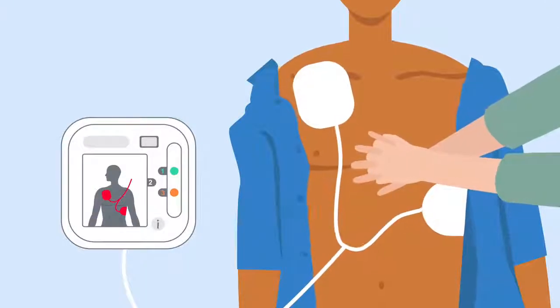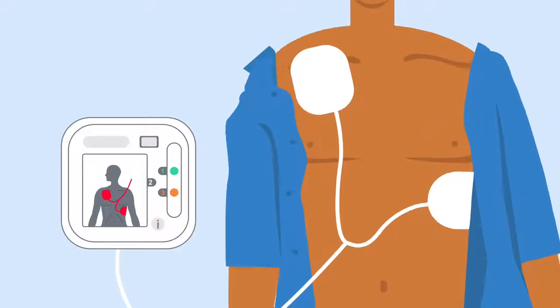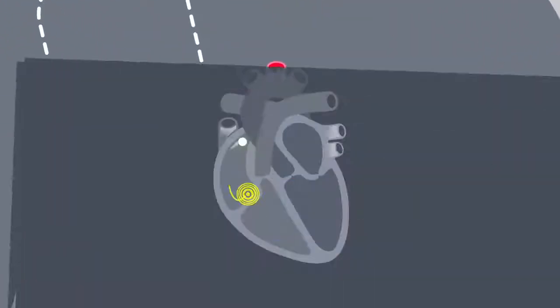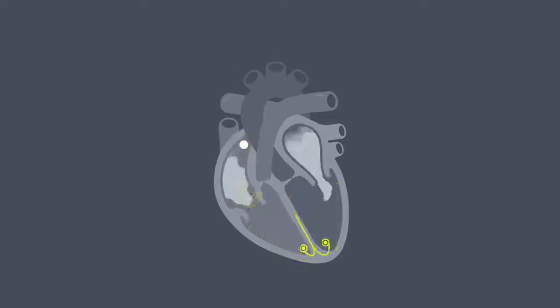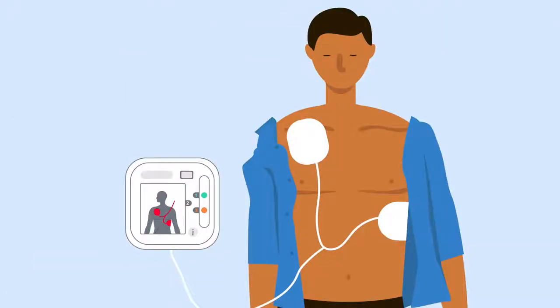The defibrillator will assess their heart rhythm, and will only tell you to shock them if they need it. Shock advised. So you can't do any harm by using one. If a shock is needed, this will try and reset the electrical system in their heart, to get it beating normally again. When used with CPR, defibrillators give the best chance of survival.